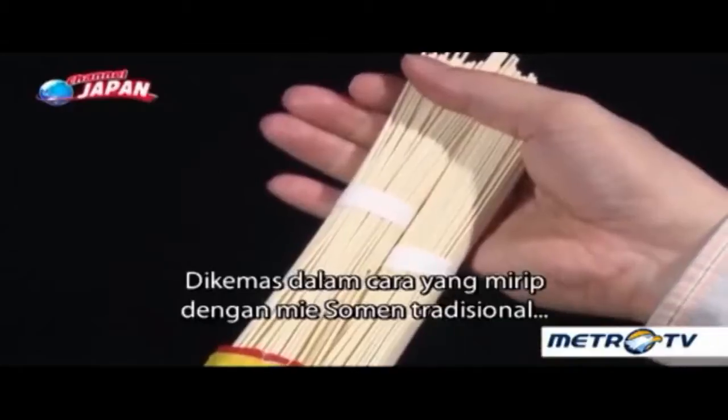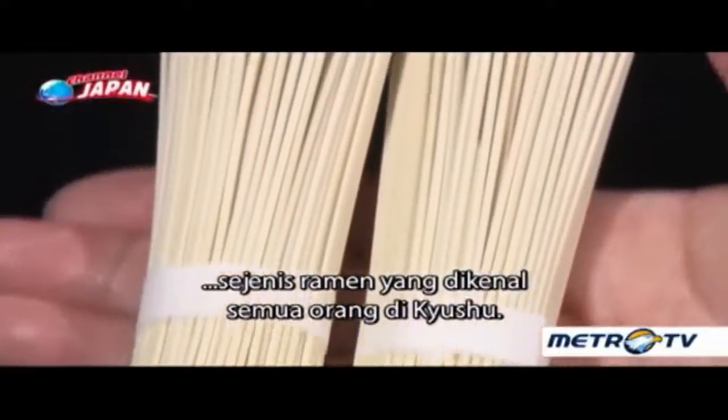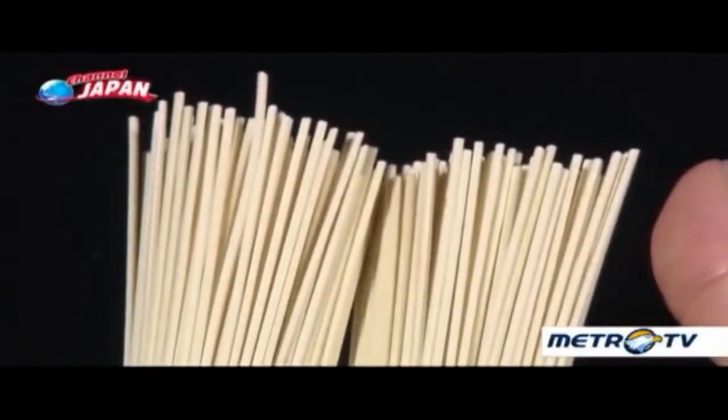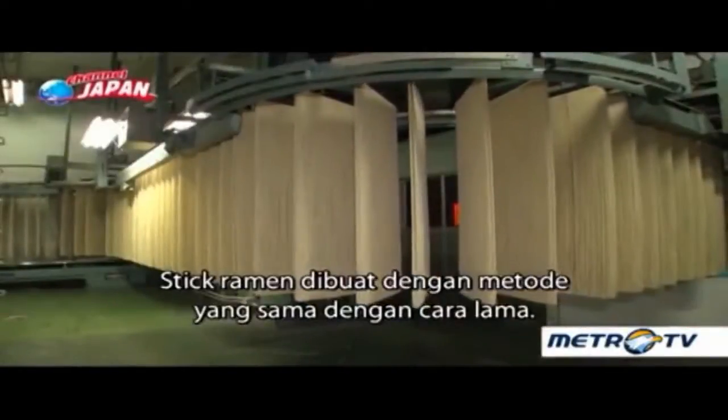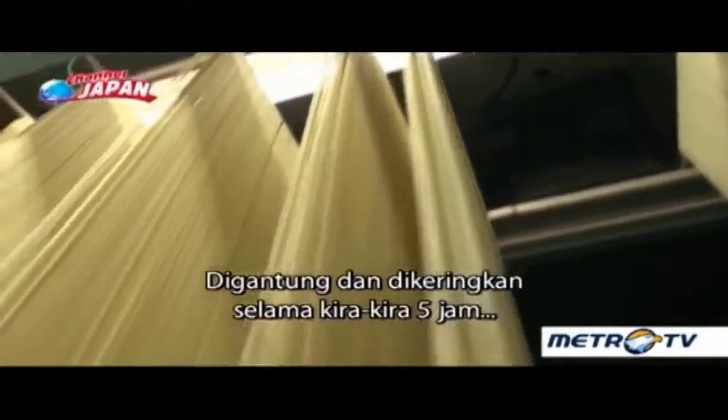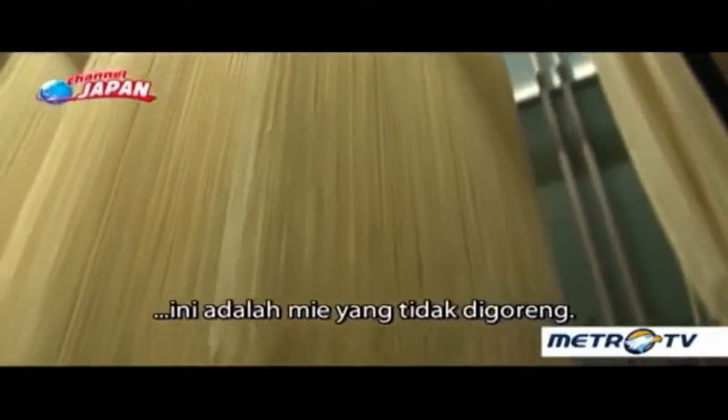Bundled in a similar way to traditional somen noodles, it is a type of ramen that everyone in Kyushu is familiar with. The stick ramen noodles are made by the same method used long ago — hung and dried for about five hours — they are non-fried noodles.